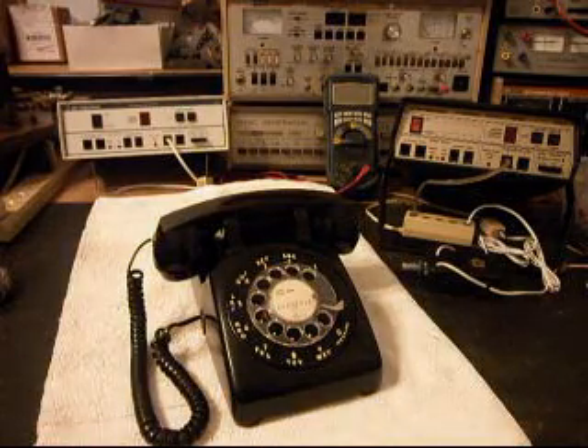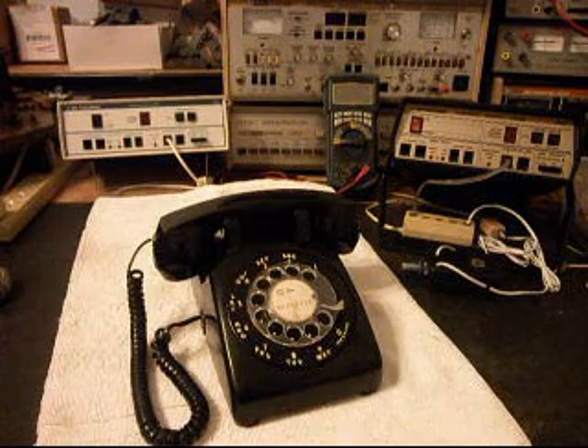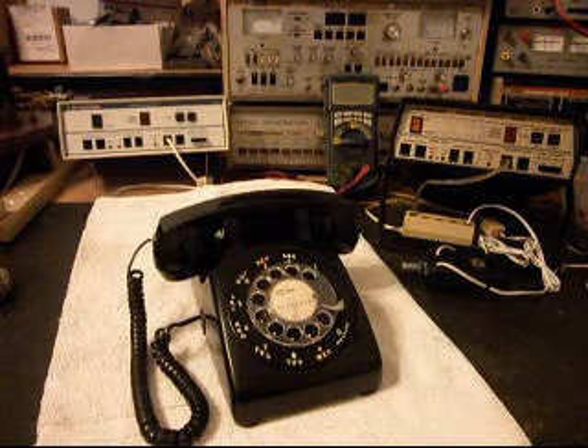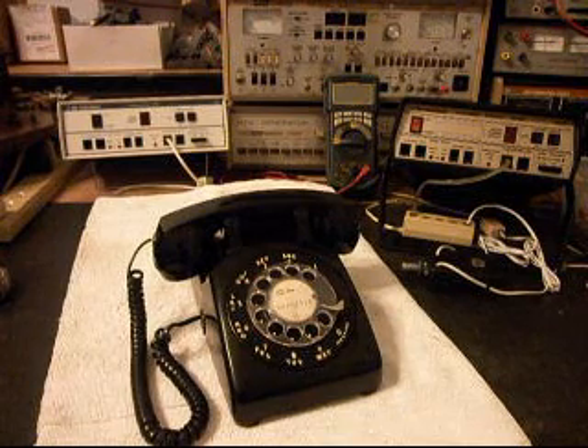Hello, this is Dennis with A1 Telephone Service and Repair, A1 Electronics. You can reach us on the web at www.a1-telephone.com, and you can also reach us at 618-235-6959. Today I want to show you a really cool ITT 500 rotary desk telephone, and this is Wendy's telephone from Montana.